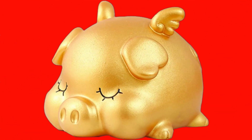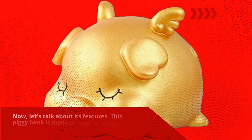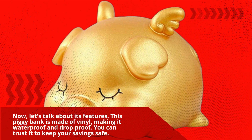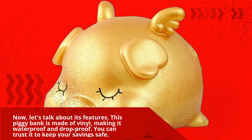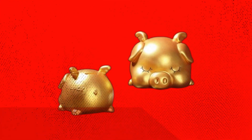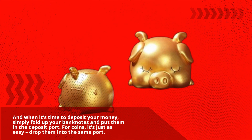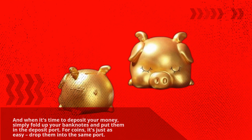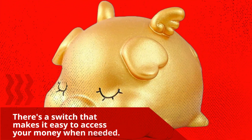Now, let's talk about its features. This piggy bank is made of vinyl, making it waterproof and drop-proof. You can trust it to keep your savings safe. And when it's time to deposit your money, simply fold up your banknotes and put them in the deposit port. For coins, it's just as easy — drop them into the same port. But what if you want to withdraw your savings? There's a switch that makes it easy to access your money when needed.